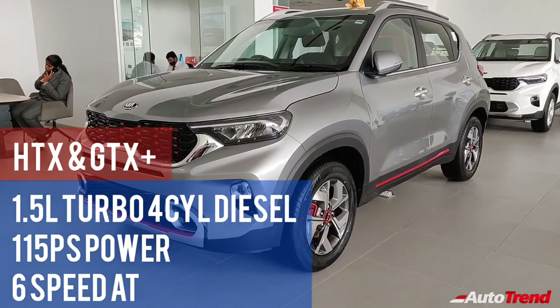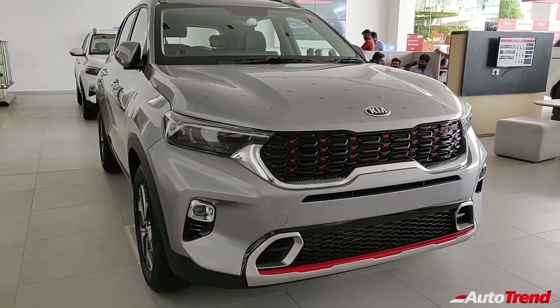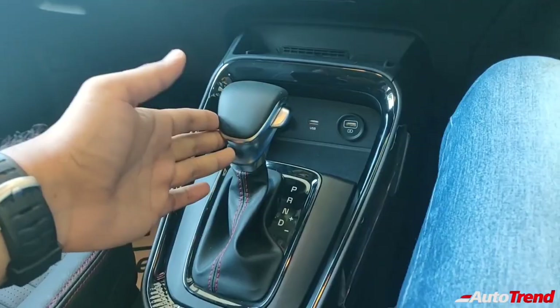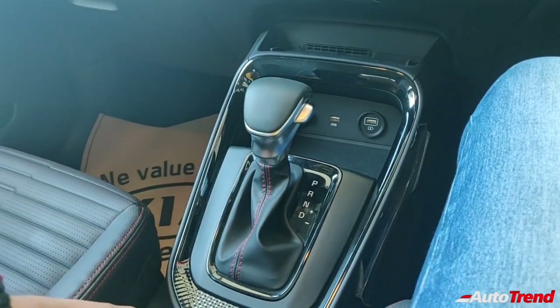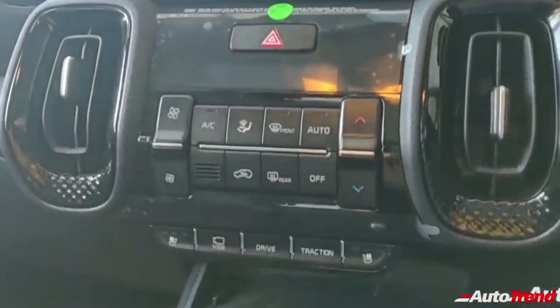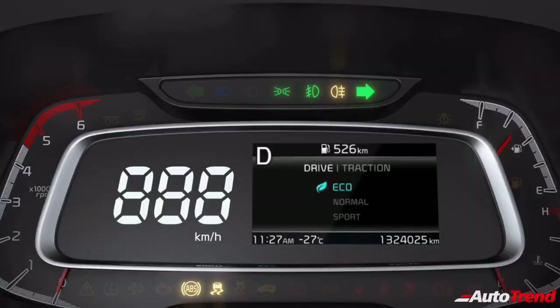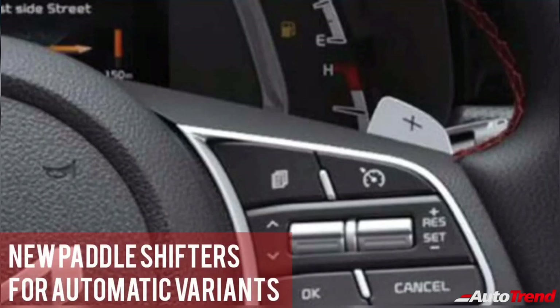However, these diesel automatic variants get a slightly higher state of tune producing 115 PS of maximum power. Currently, the Kia Sonnet is the only compact SUV to provide a proper automatic transmission with the diesel engine option. All the automatic variants also provide multiple drive modes including normal, economy and sport modes, and traction modes including sand, mud and snow modes, while also offering paddle shifters as standard.